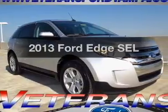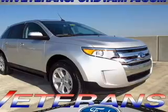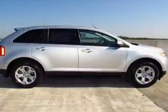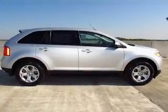Presenting the 2013 Ford Edge. Travel the roads in style and comfort in this great vehicle with an efficient four cylinder engine. The powertrain includes front wheel drive connected to a smooth shifting six speed automatic transmission.